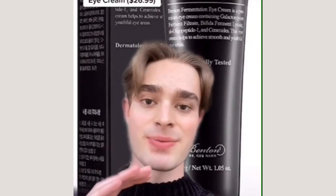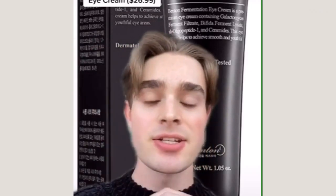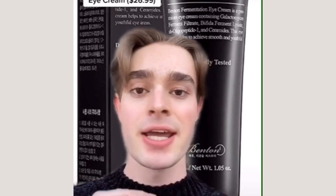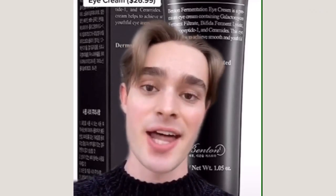The first one that I always recommend is the Benton Fermentation Eye Cream. The ingredients list is so clean and it's packed with fermented ingredients, which means they're especially rich in vitamins and minerals — super hydrating, super lightweight, and it comes in a squeezed tube so it's really sanitary. I love this eye cream.